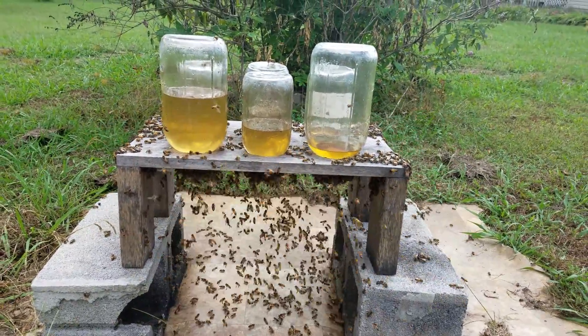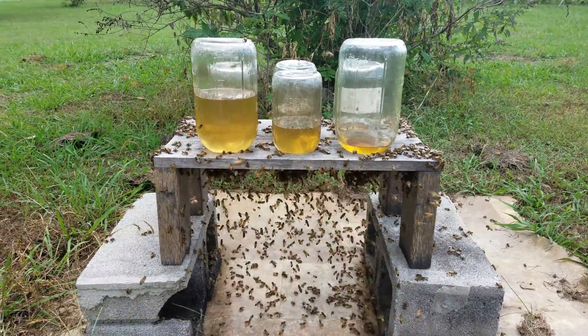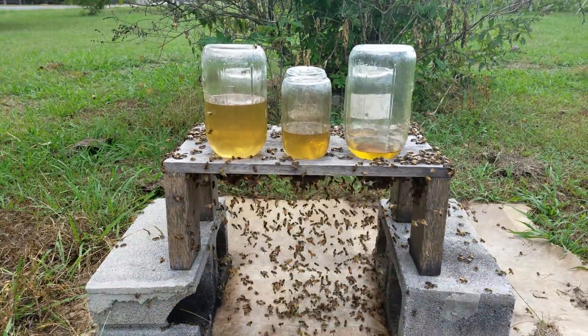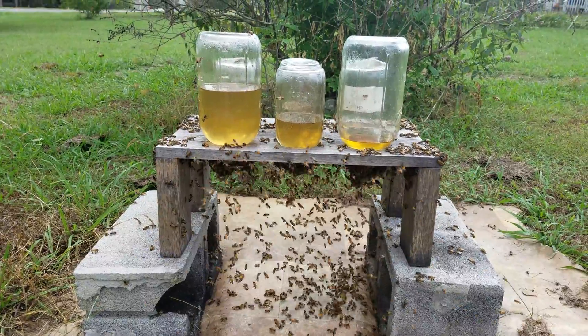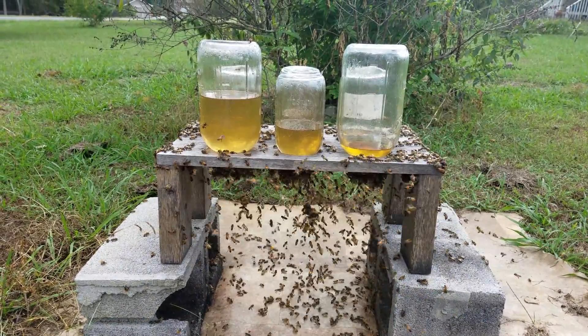This video is not a debate on feeding or not feeding — you choose whichever way you want to go. But when you have a horrible fall flow, you have to feed.